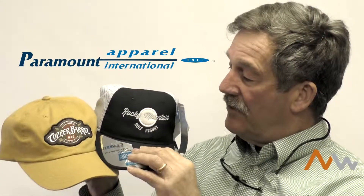Hi, Greg Jackson here with Northwest Reps. Today we're going to chat a little bit about our cap company, Paramount, and their new acquisition, our new partner, Imperial.